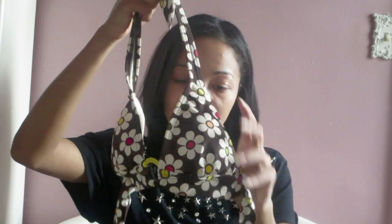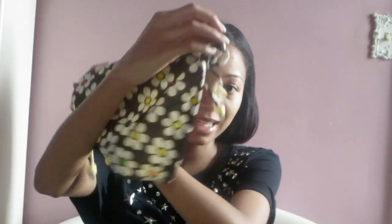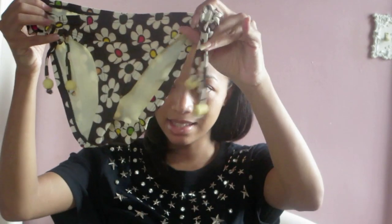The first bathing suit is by the brand Decree from JCPenney, and it is a size small. It's just flowers, like a retro print — at least it reminds me of a retro print bathing suit. This is the top, and it ties in the back, around the neck — it's a halter. And then we have the bottoms, which just look like this, and they tie on the sides, with little beads on the strings.